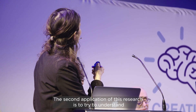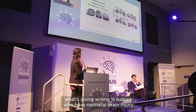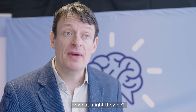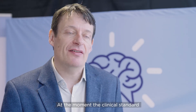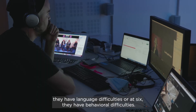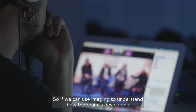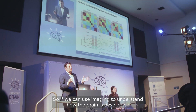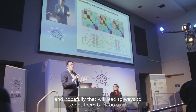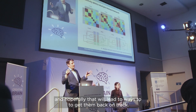The second application of this research is to try to understand what's going wrong in babies who have neonatal brain injury. At the moment it's really difficult for neonatologists to know, for any given infant, what sorts of problems will that infant develop. The clinical standard of care is basically to wait and see — maybe at three you'll learn they have language difficulties, or at six they have behavioural difficulties. So if we can use imaging to understand how the brain is developing, we can potentially start to see things going off track and hopefully find ways to get them back on track.